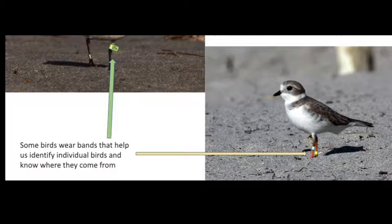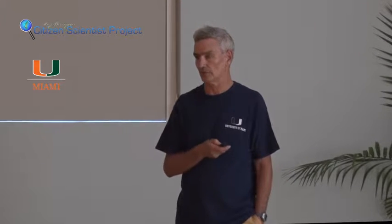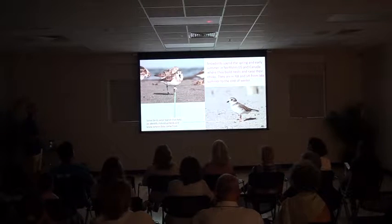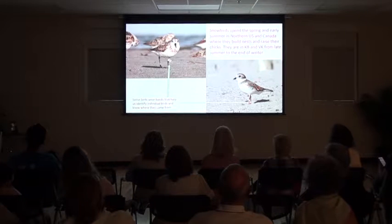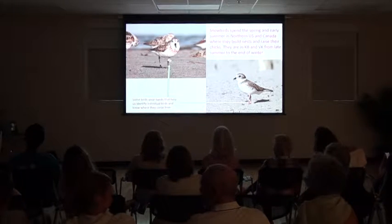How do we know they do this? There are people that see them up there, but also because some of them are banded. They carry these little bands of plastic that biologists up north mostly put on the birds — usually when they are just chicks, when they've just come out of the nest and are starting to walk. The bands stay on for basically their whole life. It allows us to identify individual birds, and therefore we can tell, for instance, that this bird is coming from the prairies of South Dakota, and this one is coming from the northern Canadian provinces.